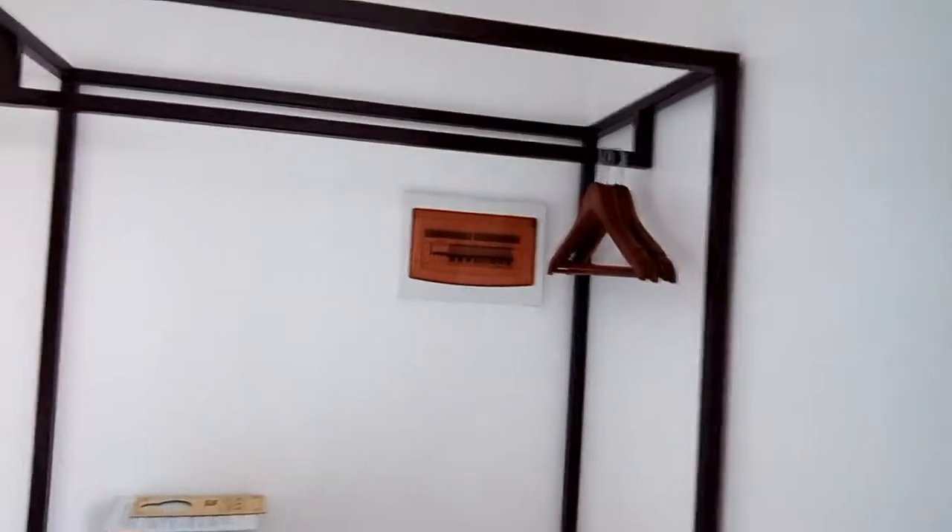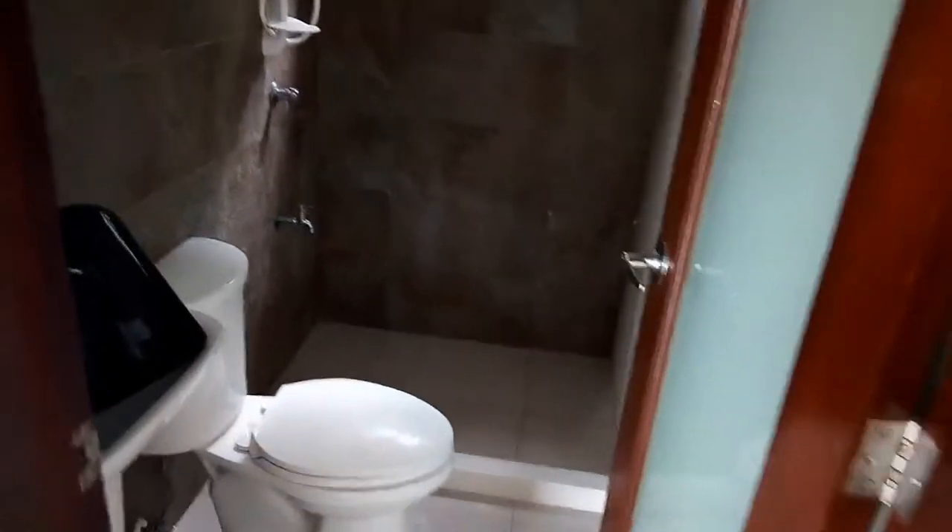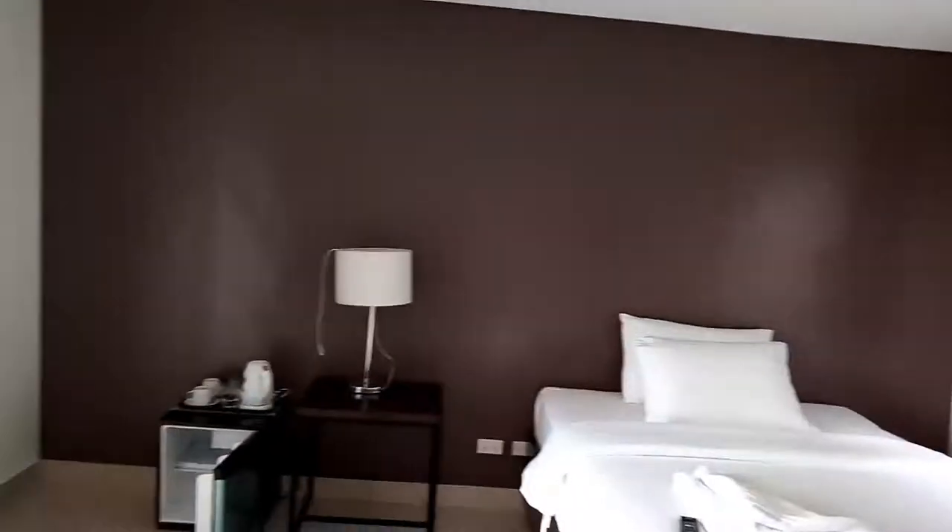This is just a shelf here — you got hangers — and here's the bathroom. I like it, I don't know what else to say about it.